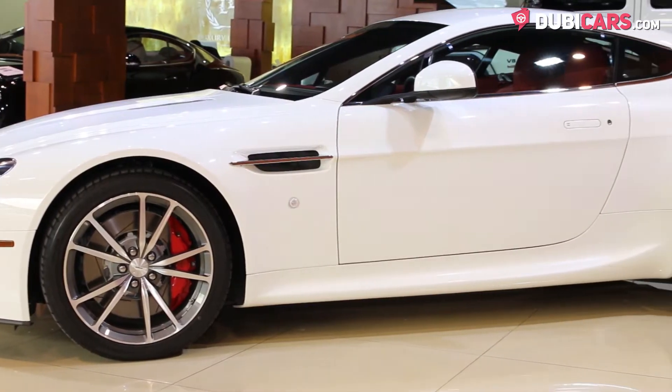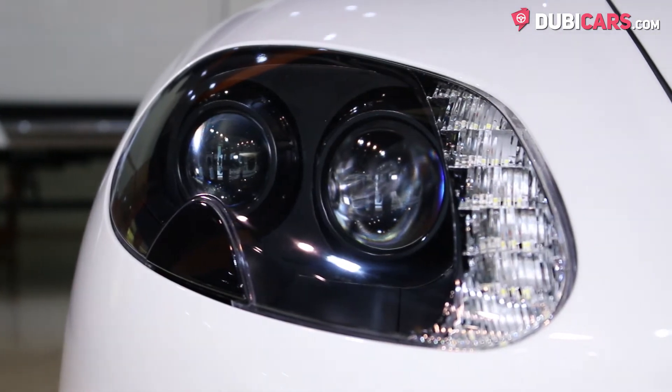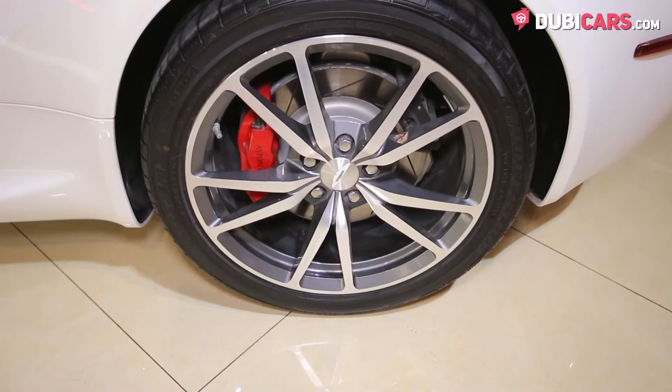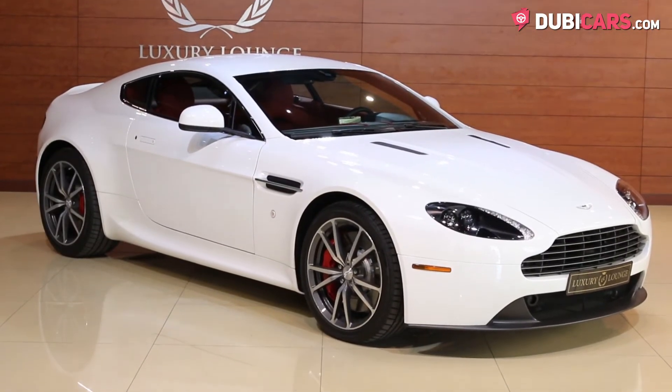Coated in premium white paint, this gorgeous sports car has adaptive headlights, rear parking sensors, dual exhaust tips, alloy rims on each corner, a molded rear spoiler, hidden door handles, and keyless entry.